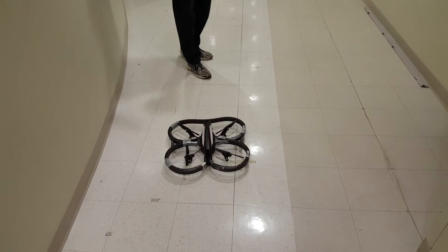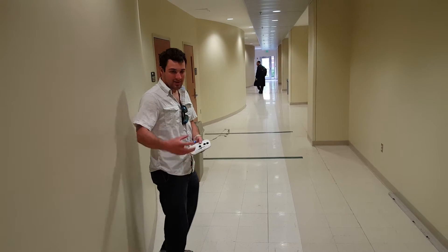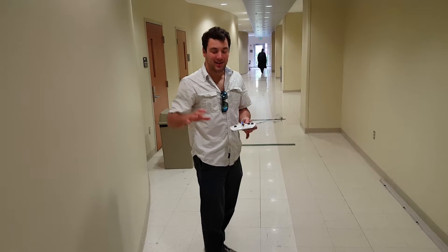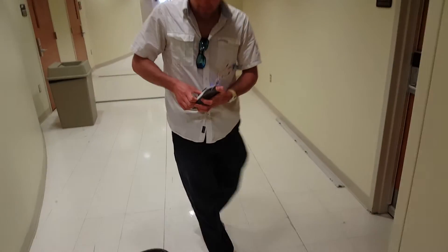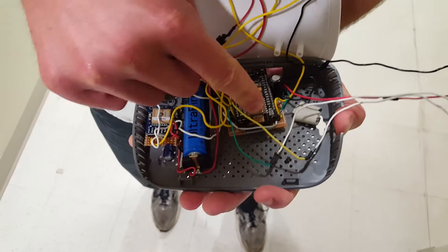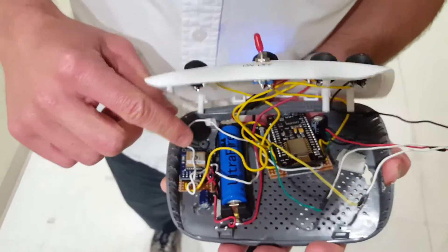The senior project was to get this quadcopter to follow this device here, where the quadcopter has its own GPS and communicates over XBee to this guy, and then it would subtract out the difference. It's got a NodeMCU ESP in it, one of these vaping batteries — 18650 — its own GPS, and the XBee.